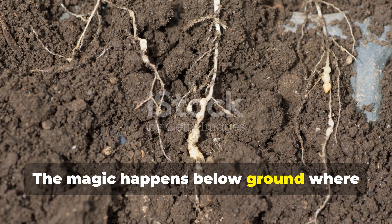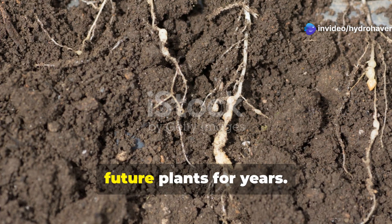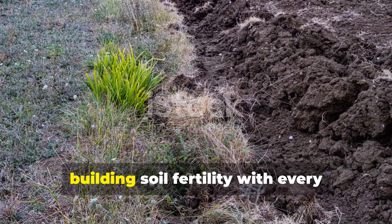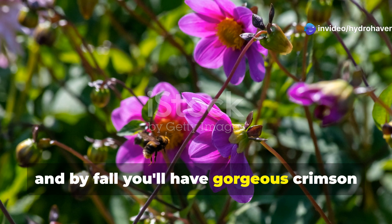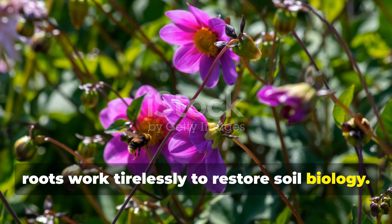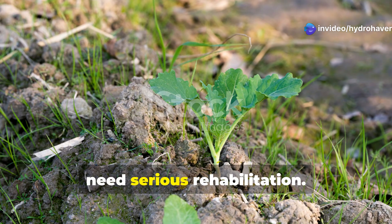The magic happens below ground, where Crimson Clover's extensive root system breaks through compacted layers while depositing nitrogen-rich nodules that feed future plants for years. Unlike annual vegetables that extract nutrients, Crimson Clover gives back more than it takes, building soil fertility with every passing day. Plant it in June and by fall you'll have gorgeous crimson blooms attracting pollinators, while the roots work tirelessly to restore soil biology — perfect for problem areas that need serious rehabilitation.